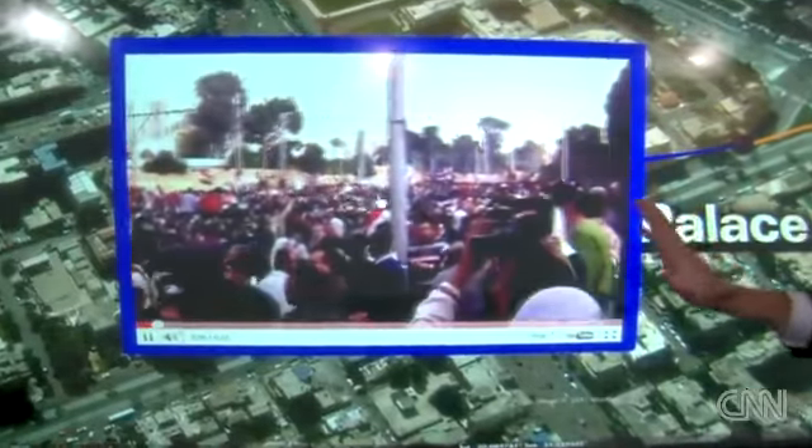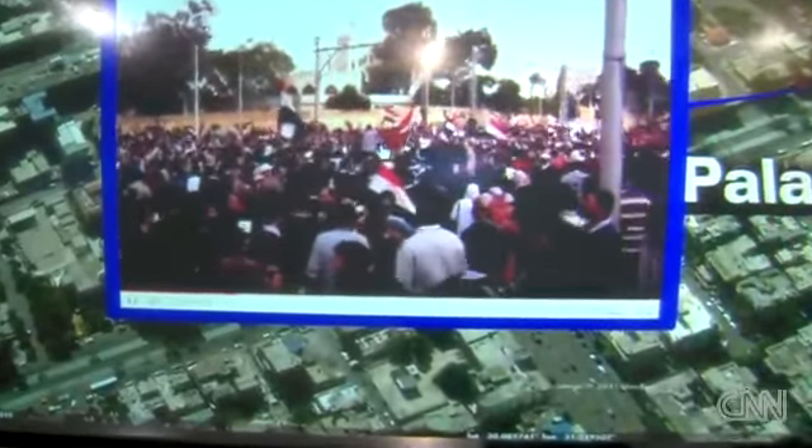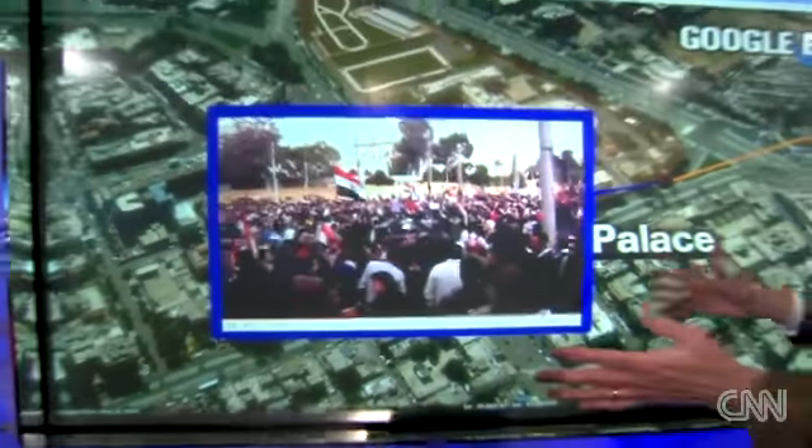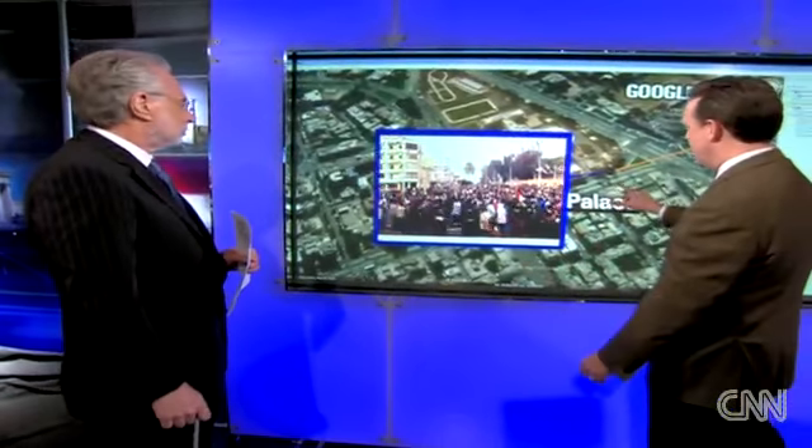This was earlier today — thousands of people packed in here when people thought Mubarak was there. Seemingly you can't pack anyone else in here. They have not seen scenes like this ever in this area of town.